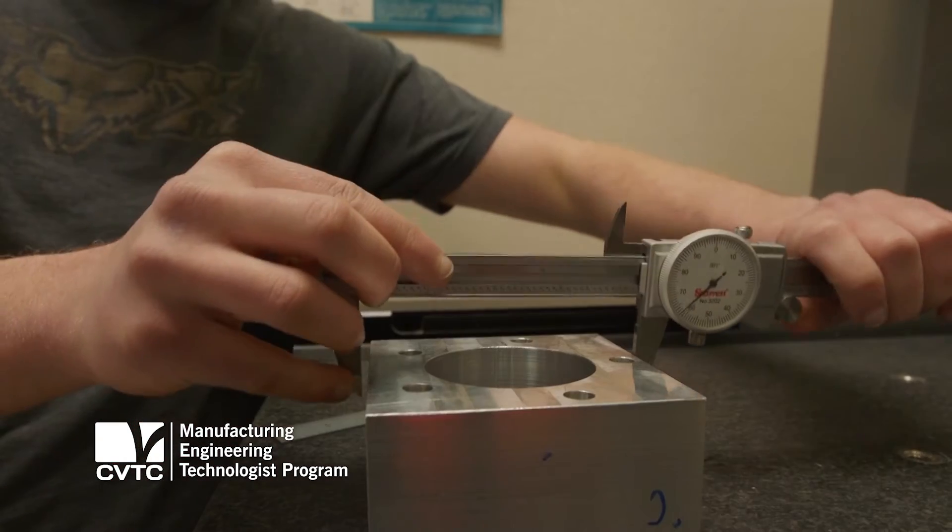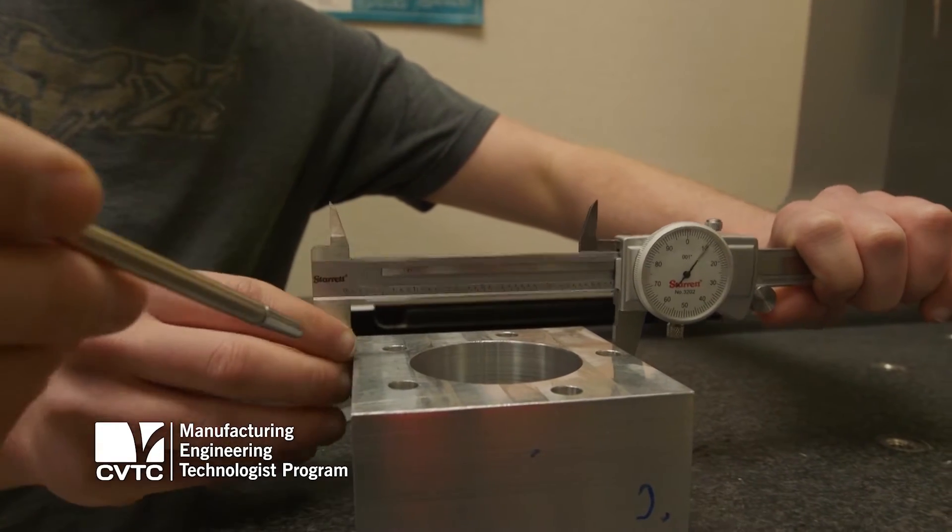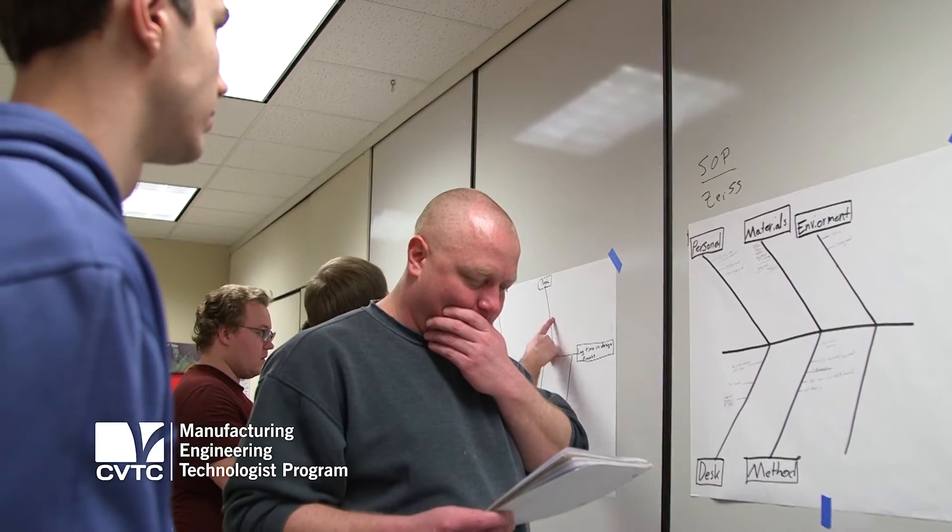There's a lot of mathematical and science applications. There's certainly a lot of hands-on. We are also doing a lot of teamwork where we're trying to get together and solve problems.